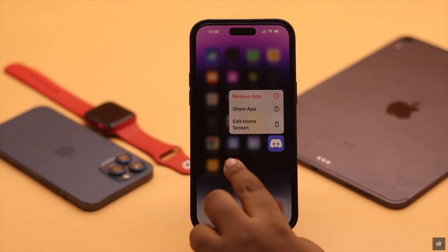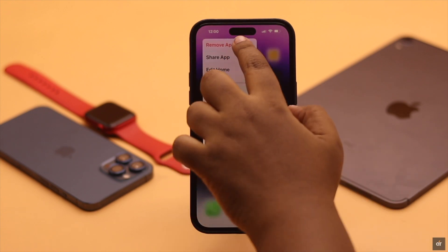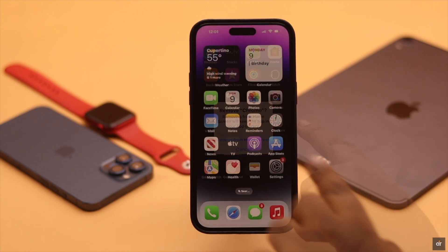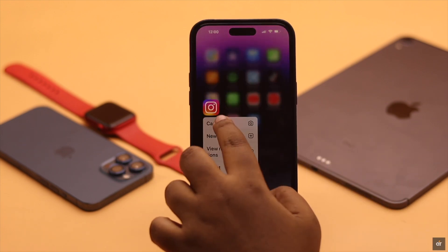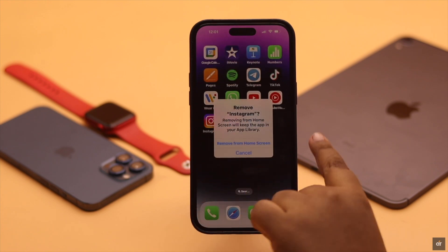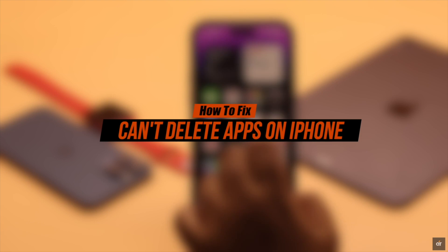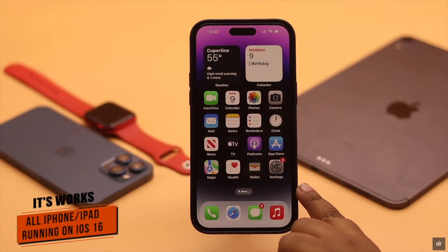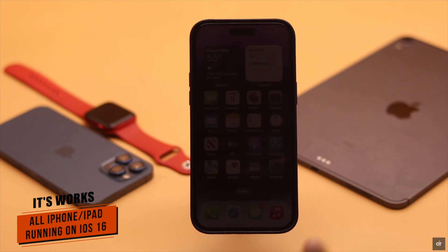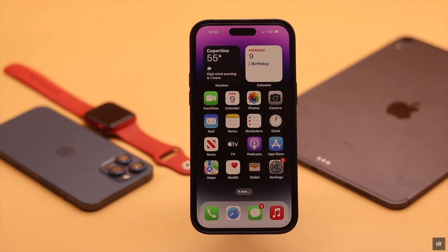Are you trying to delete some unnecessary apps from your iPhone or iPad to free up space, but there is no delete option — especially after the new iOS 16 update? This can happen due to restrictions, iPhone's internal settings malfunction, or some software glitch. Here are six quick and easy ways to fix 'unable to delete apps' from iPhone and iPad. We are using an iPhone 14 Pro Max for this video, but it will work for any iPhone running on iOS 16 or later, or any iPad running on iPadOS 16 or later.